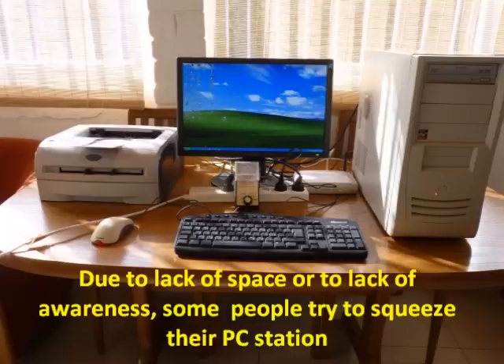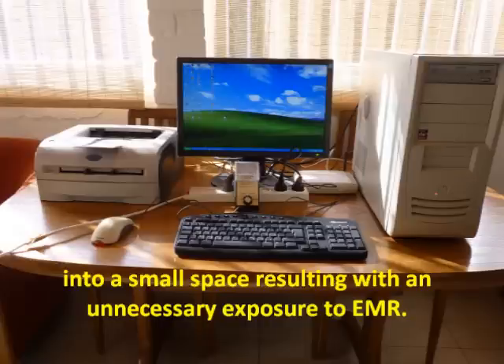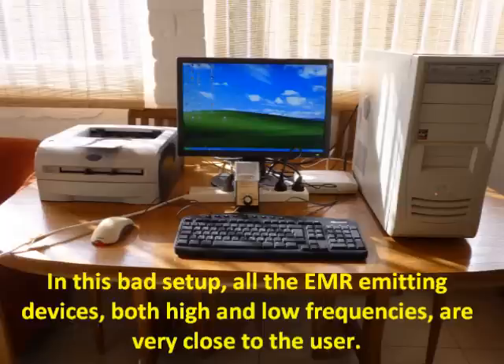Due to lack of space or lack of awareness, some people try to squeeze their PC station into a small space, resulting in unnecessary exposure to electromagnetic radiation. In this bad setup, all the electromagnetic radiation emitting devices, both high and low frequencies, are very close to the user.